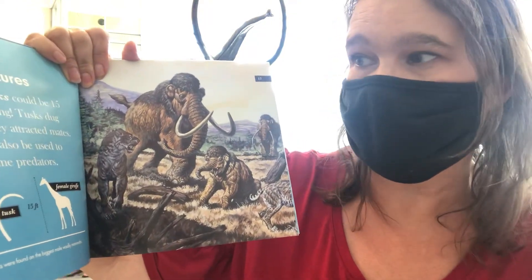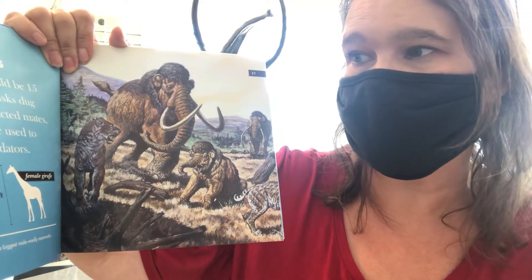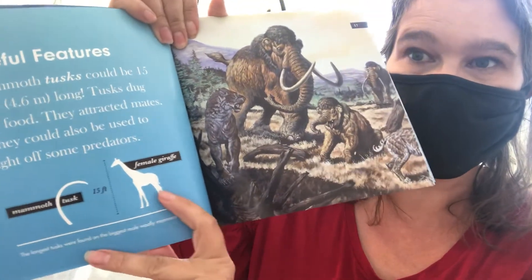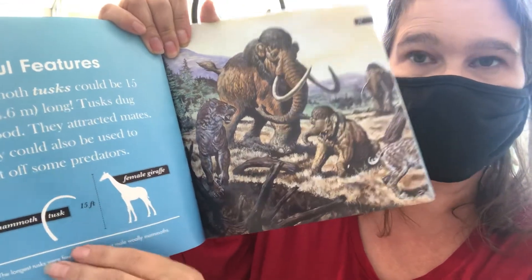Useful features: mammoth tusks could be 15 feet long. Tusks dug for food, attracted mates, and could also be used to fight off predators. Look — this is a picture of the tusk, and that's a giraffe showing how tall a giraffe is. The tusk is almost as tall as her!